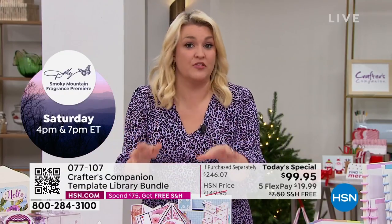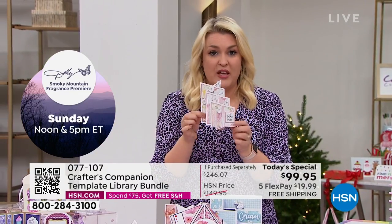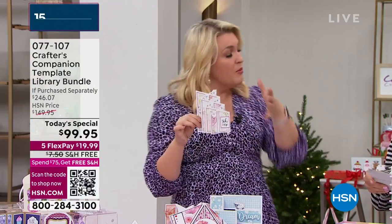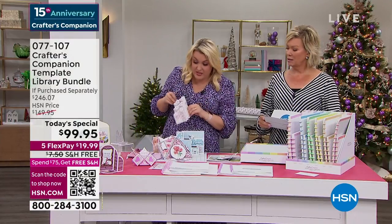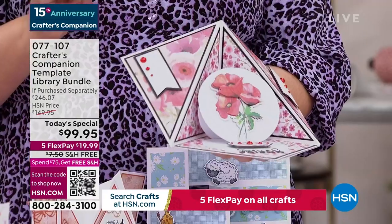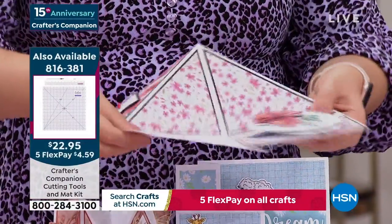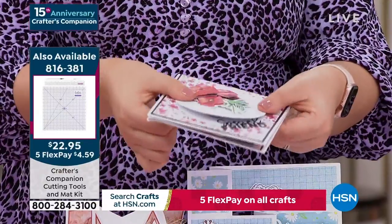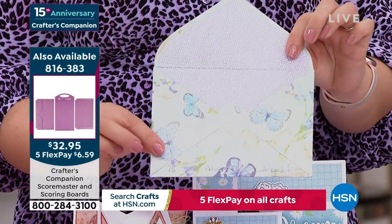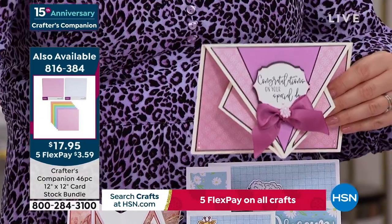I'm frustrated with myself that in 15 years I haven't thought of this sooner. Even in the last show, I actually made one of these live on air — and I said I would never embark on something that complex live. But you've got the template, and you saw how easy it was. Is your card making at this level? Because it's going to be, once you've got this Today's Special. This card folds down flat, all the way over, and goes flat into a six by six envelope. And we have the envelope templates included to create envelopes for any type of card — size, thick, thin, all of them.